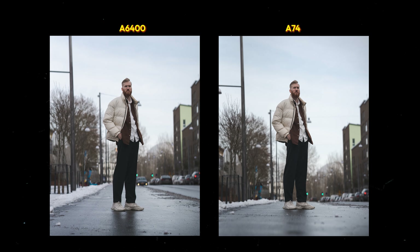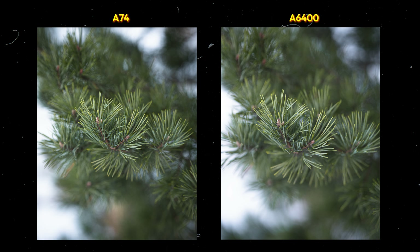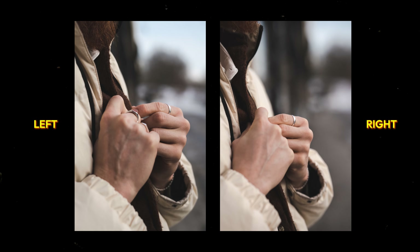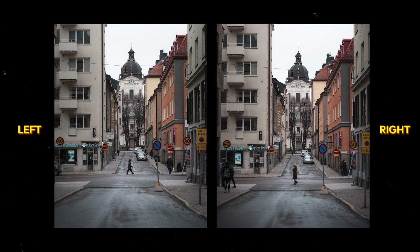Let's start with an outdoor daylight environment. I think both cameras do a pretty decent job here and it can be a little tricky to see the difference. Let's throw up a few photos and see if you can spot which is which. If you said the right side with the rolling R's was the Sony A6400, you're totally wrong — that was the A7IV. If you said that was the A7IV, then you win the prize. Great honor to your whole village.